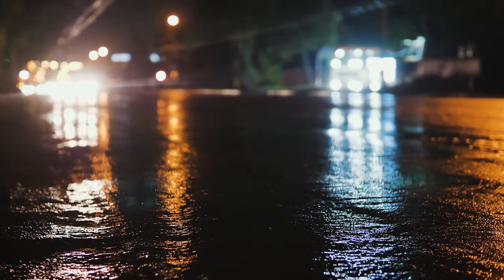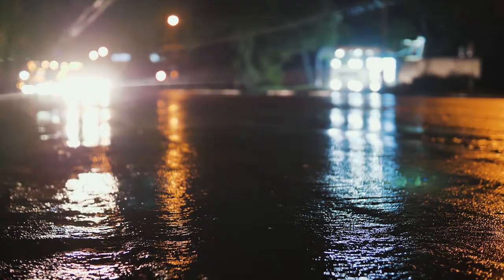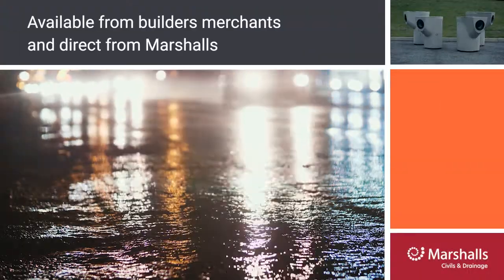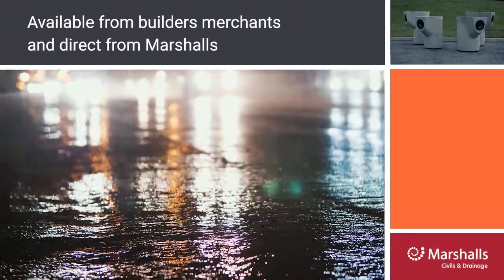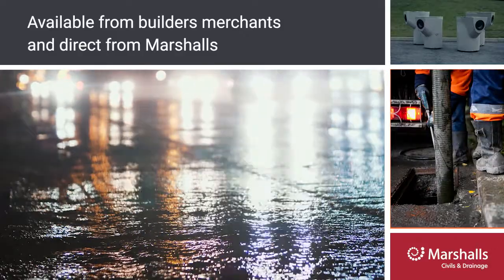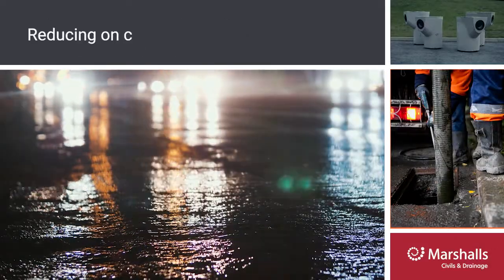A cost-effective solution used on roadways for surface water runoff, available from builder's merchants and direct from Marshall's for ease of supply. Gullies offer an easy access solution for maintenance via the gully sucker, meaning no specialised equipment is needed, reducing costs.